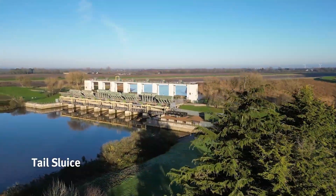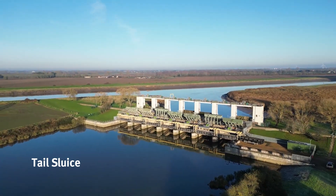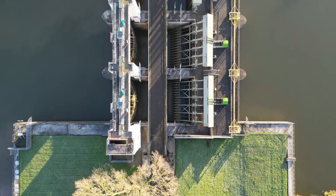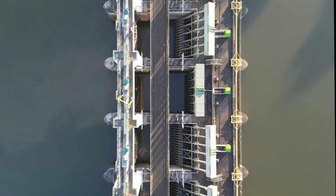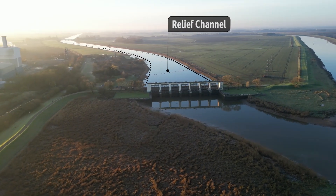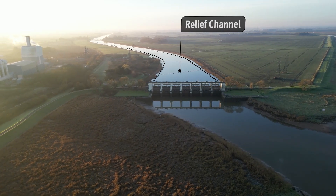The tail sluice consists of seven sluice gates that discharge water from the relief channel into the tidal river. These gates can also be put into flood mode, allowing a longer window for discharge. This helps to store more flood water in the relief channel and cut-off channel when tides are not favourable and the south-level system is rising.